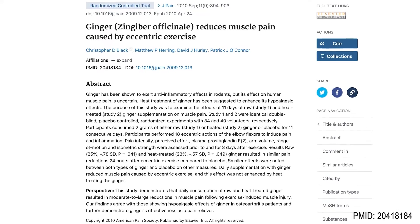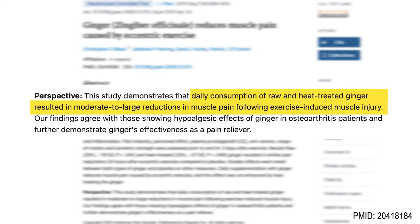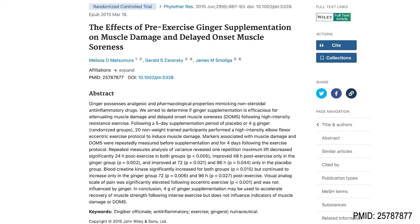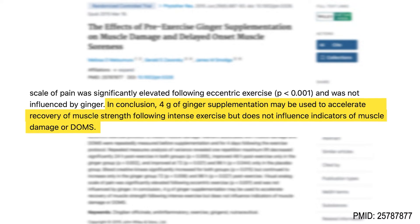There's also evidence that ginger helps with muscle soreness after exercise. One randomized controlled trial suggested that daily consumption of 2 grams of raw and heat-treated ginger reduced inflammation due to exercise-induced muscle damage. Another study noted that 4 grams of ginger accelerated the recovery of muscle strength following intense exercise.